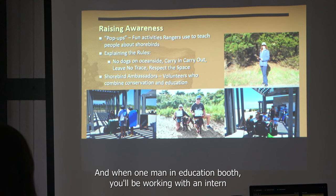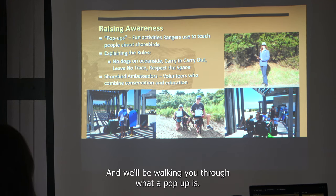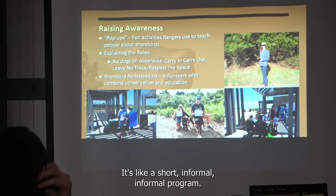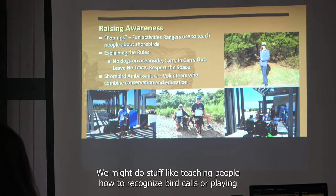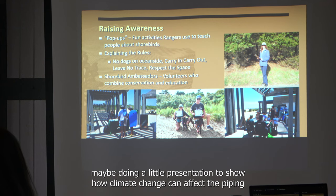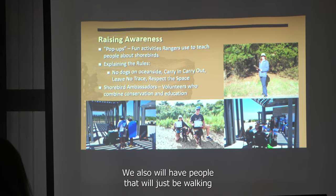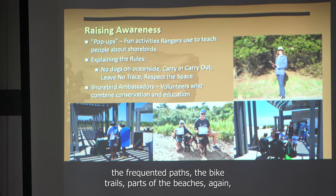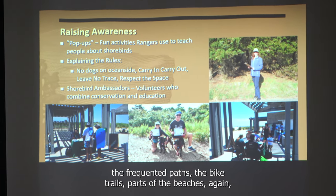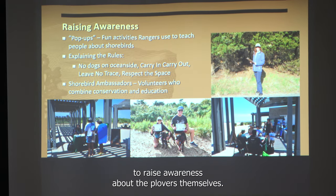When you man an education booth, you'll be working with an intern or an SCA, and they'll walk you through what a pop-up is — a short, informal program. We might do things like teaching people to recognize bird calls, playing matching games to match baby chicks to adults, or doing a short presentation on how climate change can affect piping plovers. We'll also have people walking the frequented paths, bike trails, and beaches — looking for rule breakers, answering questions, and raising awareness.